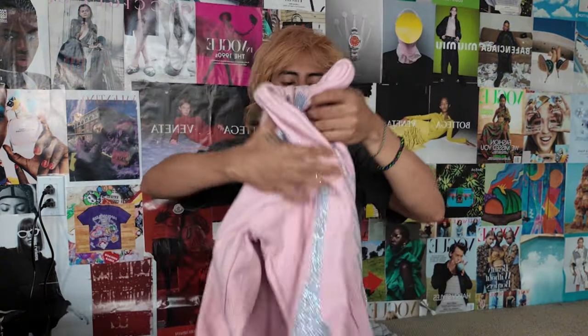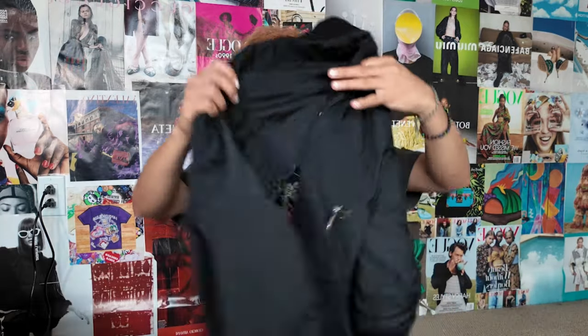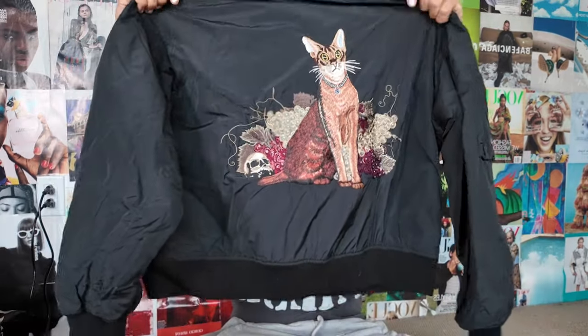Then I have this Clan Life pink zip-up. I believe this is a collab they did with Ryder Studios. Last time I took it to Second Street they gave me like $100 for one of their hoodies, so I'm going to hold them to that and hopefully get $100 again. Next is this Undercover jacket — this goes for $1,500. I bought it in Milan for maybe $400 to $500.